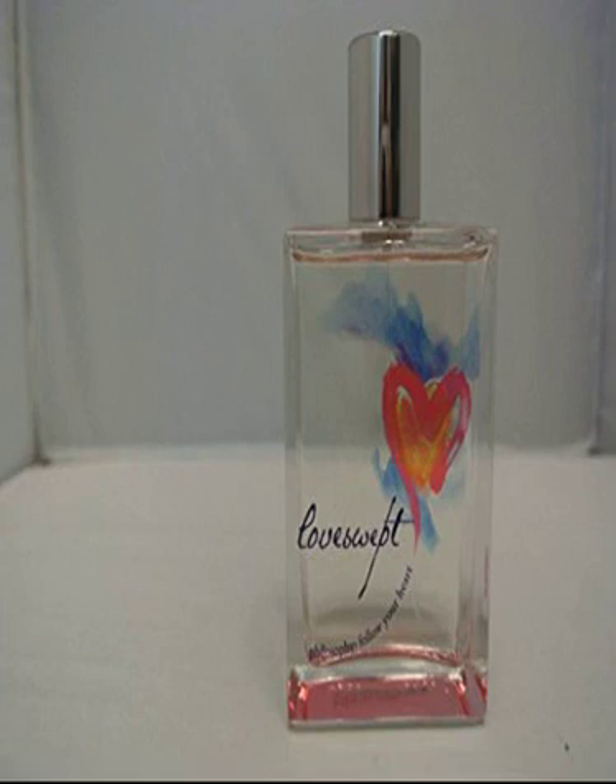Philosophy Love Swept EDT Spray. Love Swept is a lively, romantic fragrance created to make a woman feel irresistibly swept away. This elegant floral fragrance erupts with energy and leaves you with a feeling of pleasure and love. Get swept off your feet again and again — feel inspired to live each day with passion. Discover Philosophy's Love Collection.